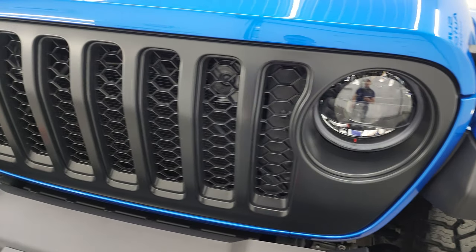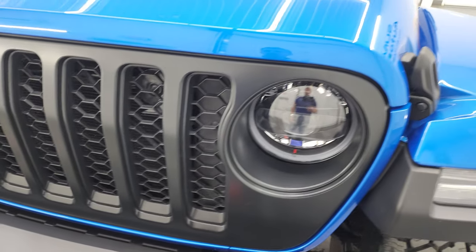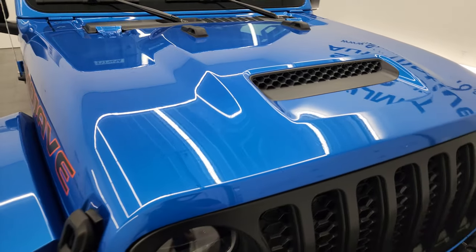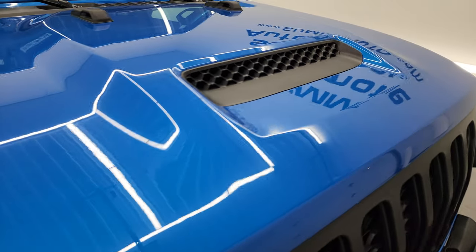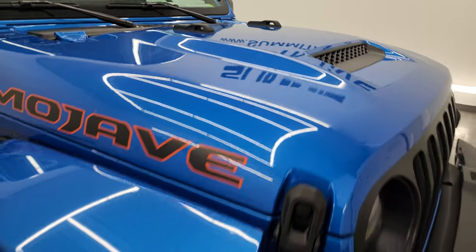I'm going to turn all those on at the end of the video so you can see just how bright they are. You get the satin finish black grille. The hood is in excellent condition — I didn't see any dents or dings on there. You also get the really good-looking Mojave decal on the side and the single cowl induction — I believe it is functional.